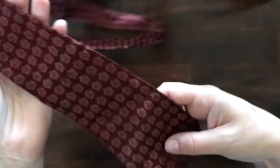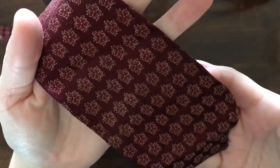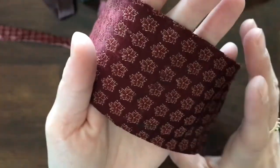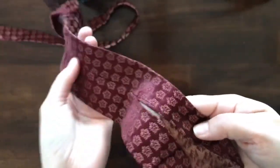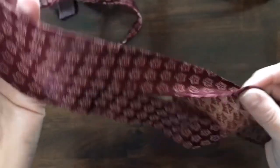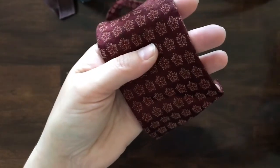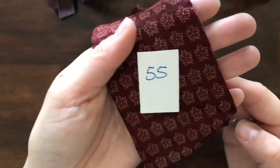Last necktie — this one has the same pattern throughout, almost like a leaf or a floral pattern in burgundy and kind of goldish. No tag again. This one item number 55.